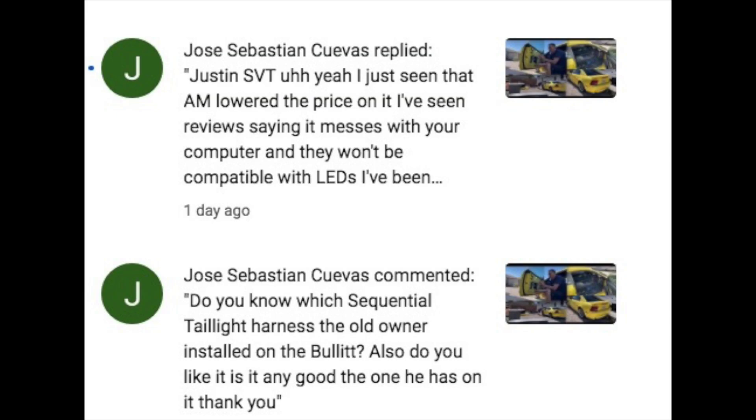My friend Jose has been commenting a lot on the channel. There are a lot of you who comment and leave good feedback and good suggestions, so I want to thank everybody who's been active on the channel lately. It's nice to have a community where we can help each other out, and one of the things Jose was talking about was the sequential tail light kit on the Bullet.